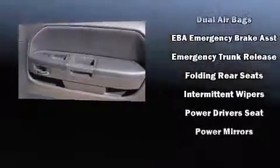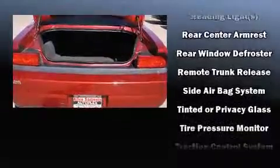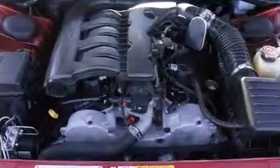Electronic stability control ensures solid grip atop the road surface, no matter how challenging the driving conditions. A Carfax History Report provides you peace of mind by detailing information related to past owners and service records.